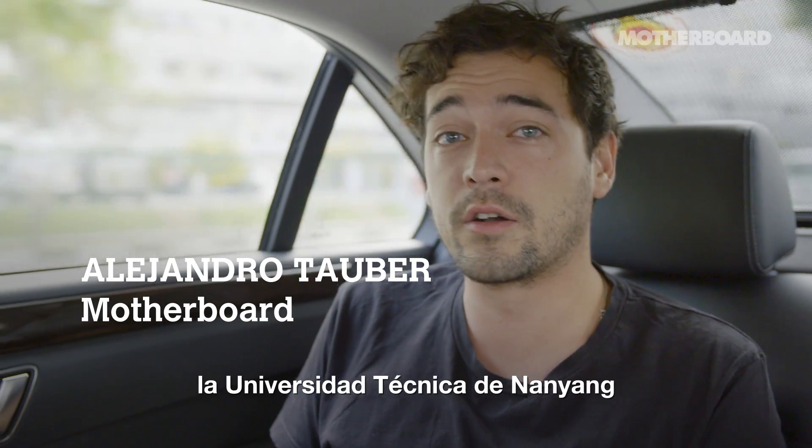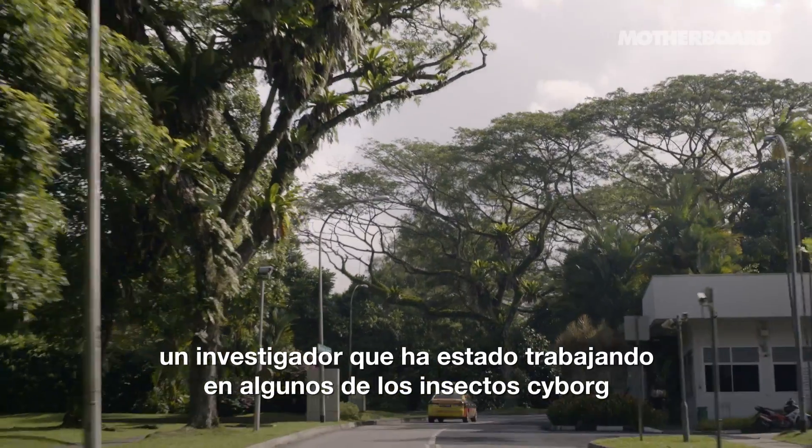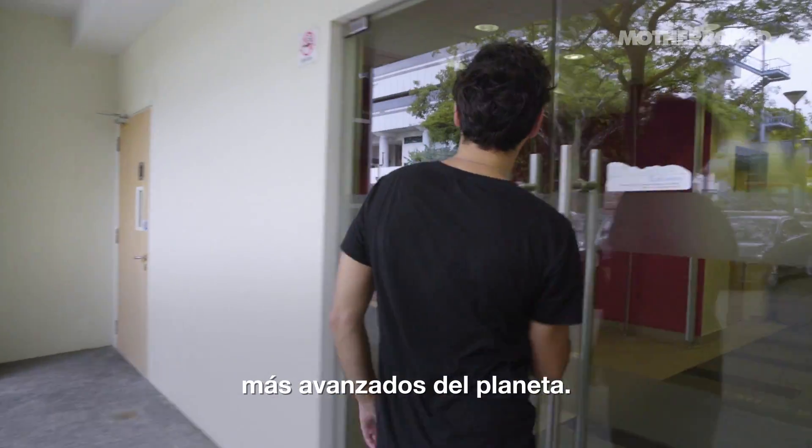We're on our way now to the Nanjing Technical University to meet Dr. Sato, a researcher who's been working on some of the most advanced cyborg insects on Earth.